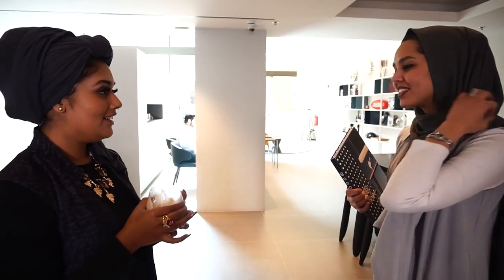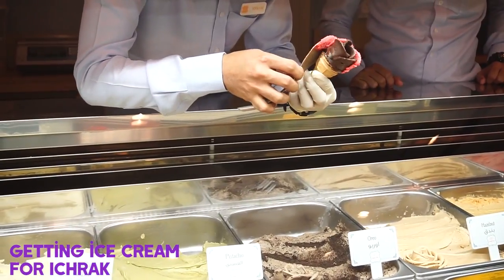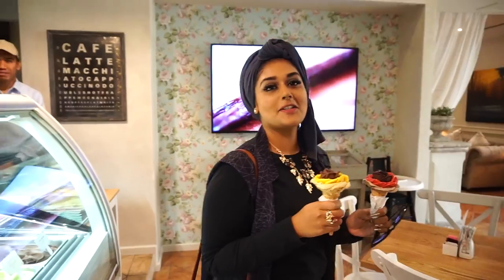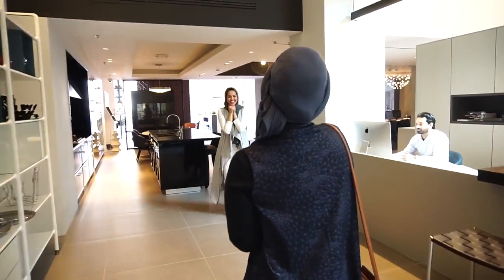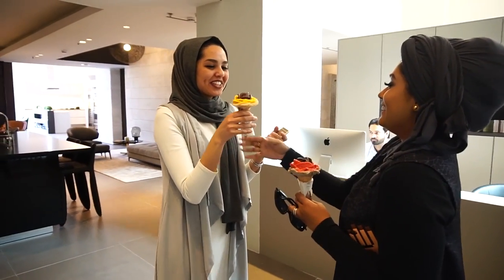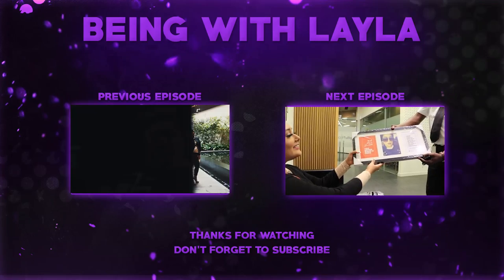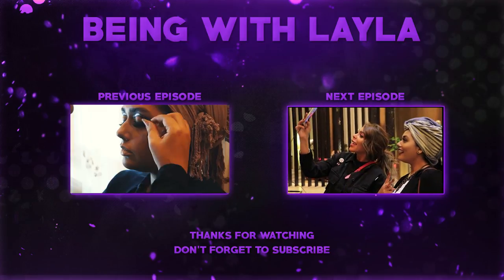How are you? I just fixed my lashes — I came here just to say hi. I've got something for you — it's a surprise. Let's see how surprised she is. I wanted to surprise you with this beautiful flower. Thank you, thank you!